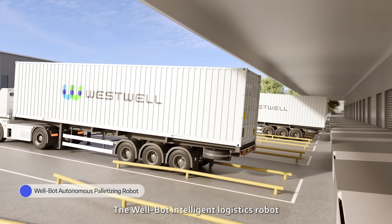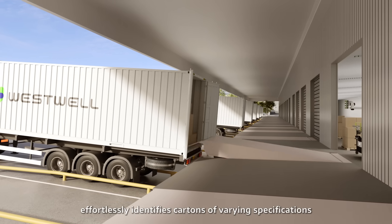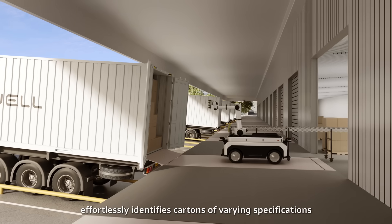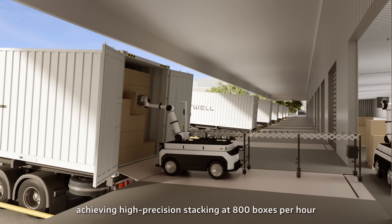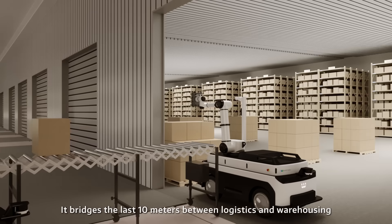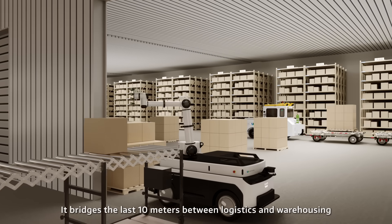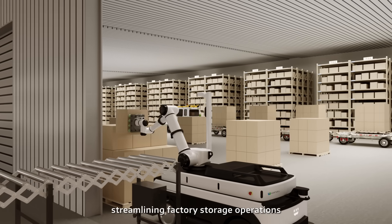The intelligent logistics robot, powered by AI vision models, effortlessly identifies cartons of varying specifications, achieving high-precision stacking at 800 boxes per hour. It bridges the last 10 meters between logistics and warehousing, automating and intelligently streamlining factory storage operations.